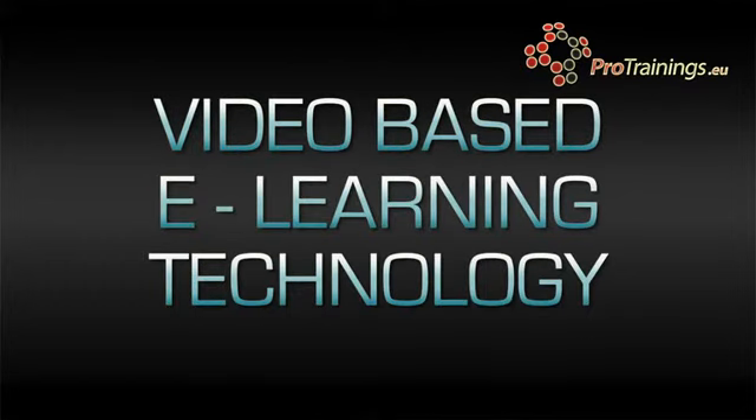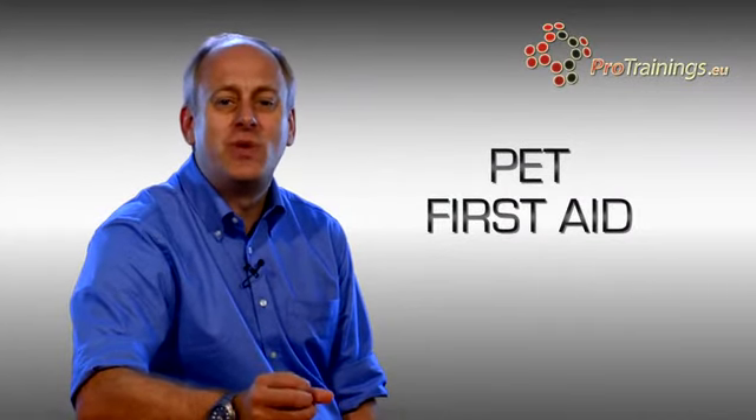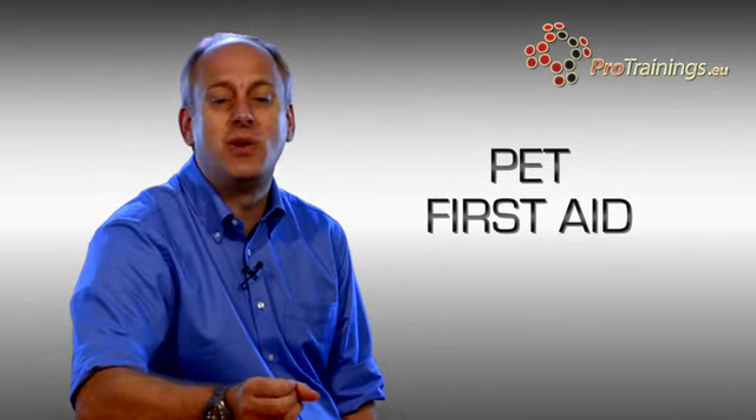The course uses the same technology as our other online courses and is broken down into short video segments covering different first aid topics. You don't have to complete the whole course in one go. You can start and stop as often as you'd like, and the system will remember where you were up to last time you logged in.